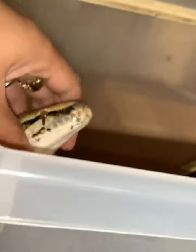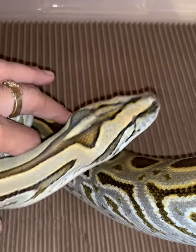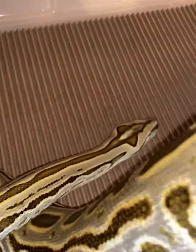If you see the colors of her, damn, she's just beautiful. Got her back in — I said back like it's way back — got her in 2018 as a little hatchling.